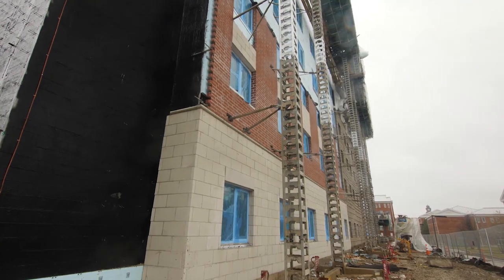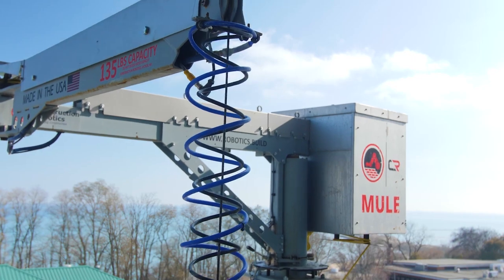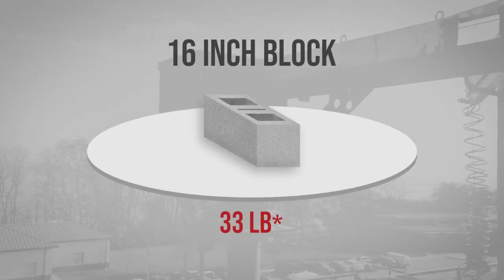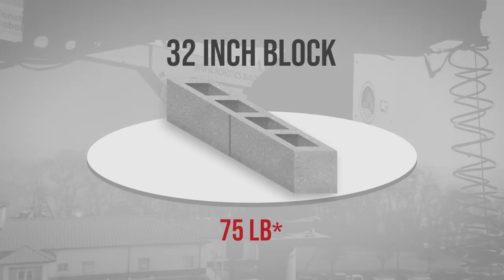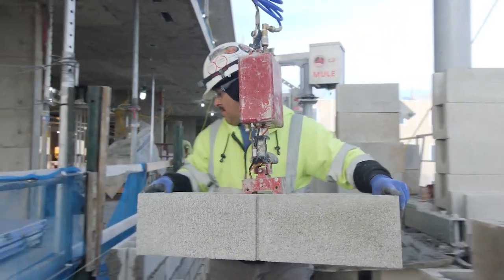The reason we initially were looking at using the mule was there were some value engineering ideas that we were trying to come up with for this project in particular. The typical length of the block is 16 inches, so we were looking at possibly 24-inch units that we've used before, and we sort of came up with the idea for the 32-inch block, which would ultimately double the length of the block and we could pretty much get two units out of one.